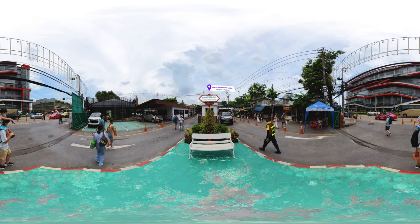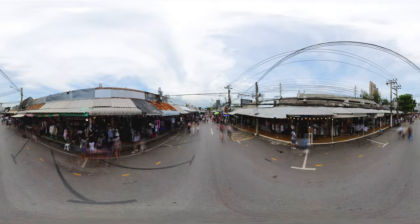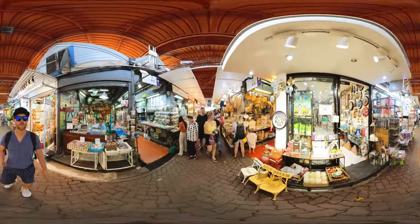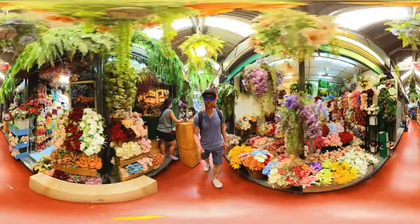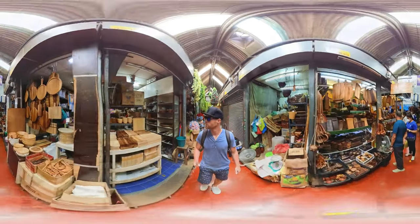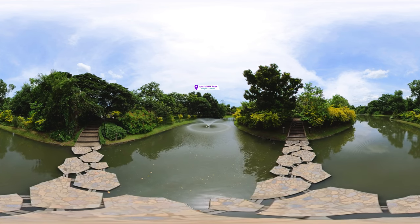If you like shopping, Chatuchak Weekend Market is the place to be. With over 200,000 people visiting every weekend, this Bangkok marketplace has become the world's largest weekend market. The market has over 15,000 stalls ranging from food, art, antiques, fashion and more. This is a place where you get overwhelmed by the colors, smells and tastes — people from all over the world come here. Even if you don't buy a thing and just stand still and look around, it is still a dazzling experience.